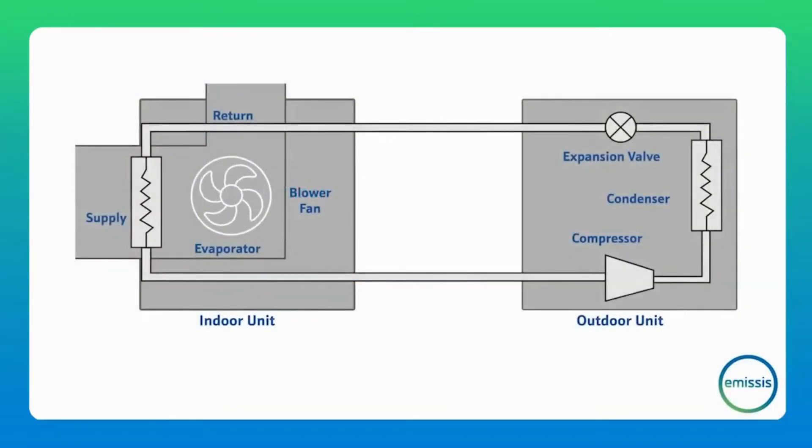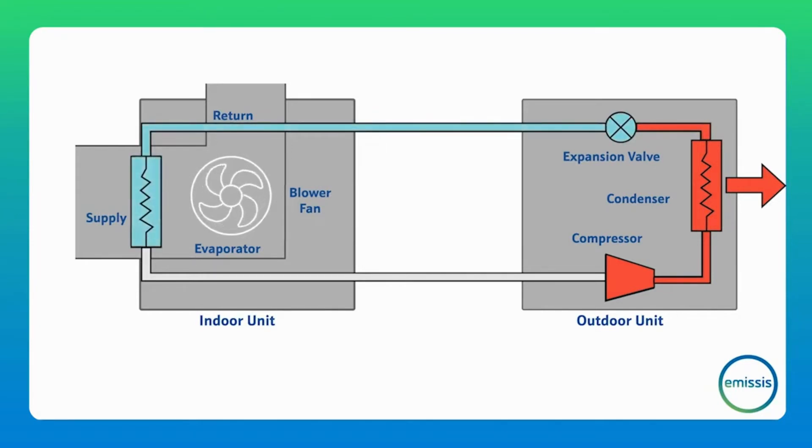To understand how Coolnomics works, imagine a vapour compression cooling system with indoor and outdoor units. The compressor is used to compress the refrigerant from a low pressure saturated vapour to a high pressure state. Next, the refrigerant is circulated through a condenser, where heat is removed from the system and dissipated to the surrounding environment. Then, the refrigerant flows through the expansion valve, causing a drop in temperature and pressure.